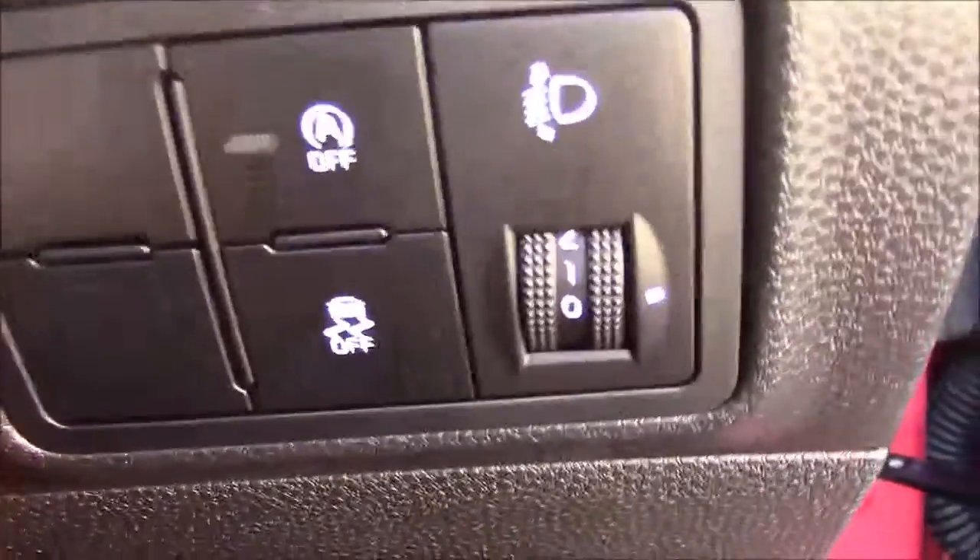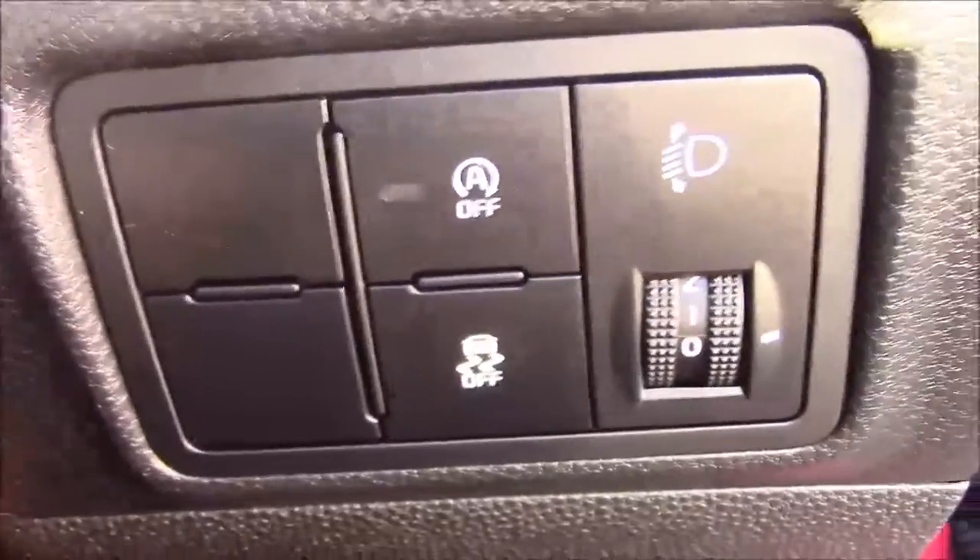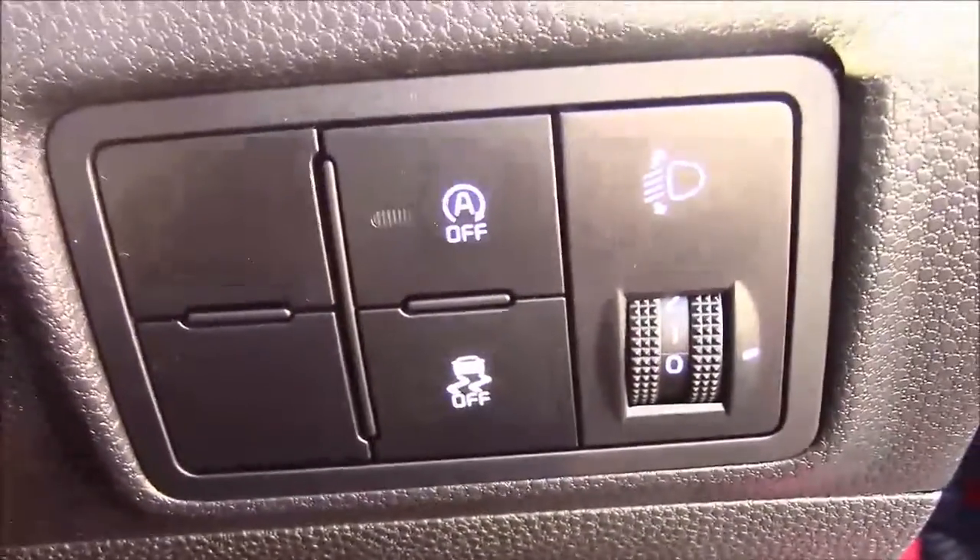Jumping inside the vehicle, to the right-hand side of the steering wheel, you'll find your Auto Stop-Start technology. This allows the engine to switch off and idle — for example when you're stuck at traffic lights — and it simply re-engages once the clutch is depressed.